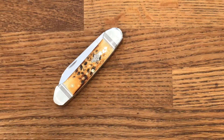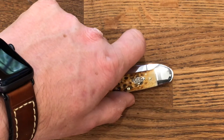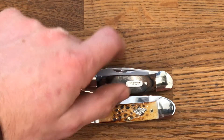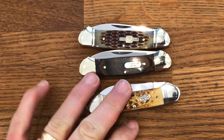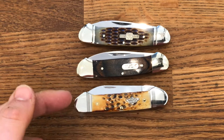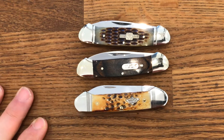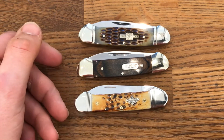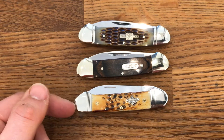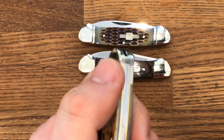The other thing I wanted to show is one of them in particular — the Case canoe. The reason I want to look at it specifically today is because I have three canoes and they vary in price. So we've got a Case — I don't have a GEC, one day we'll have a GEC to compare — there's a Rough Rider in the middle and there's a Buck. The Case is obviously hand-finished in Bradford, Pennsylvania; the other two are both made in China. Interestingly, from this to this you double in price, and from this to this you double in price again.